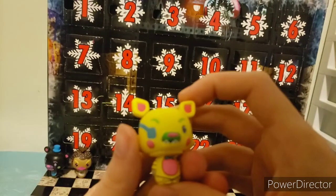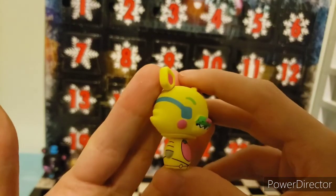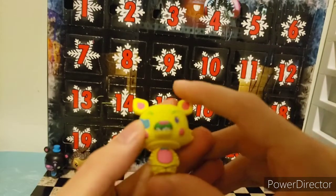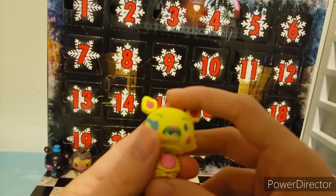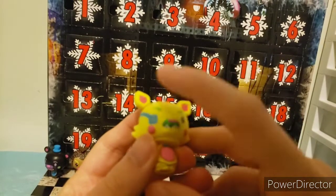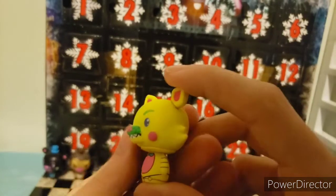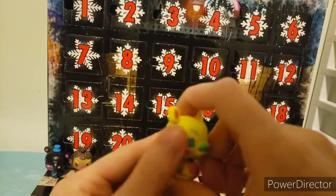Next off, we have this yellow Mangle abomination. It has a hook. I don't know if this is Mangle or Foxy, because it has a hook and an eye patch. But it has the blush of the Mangle counterpart. Yellow, pinks, greens, and a little bit of blue on this Pint-sized Hero. Really well detailed.